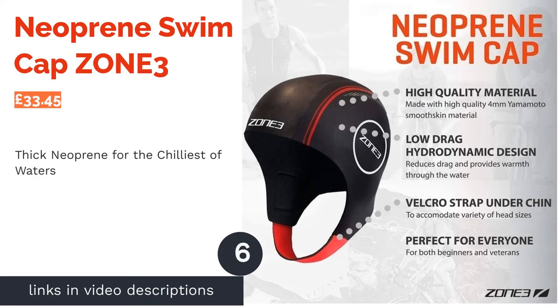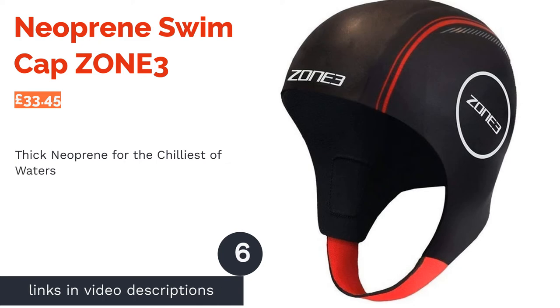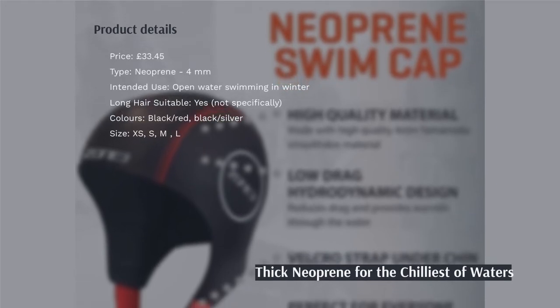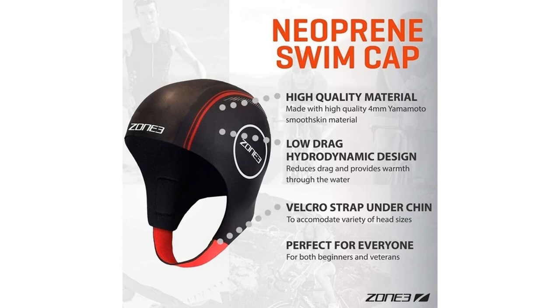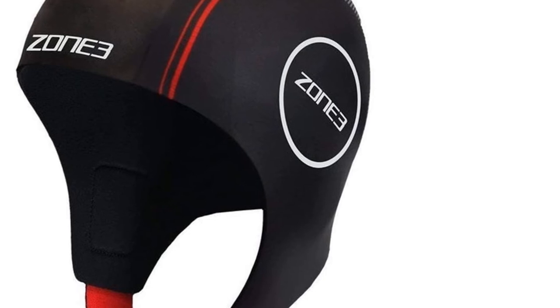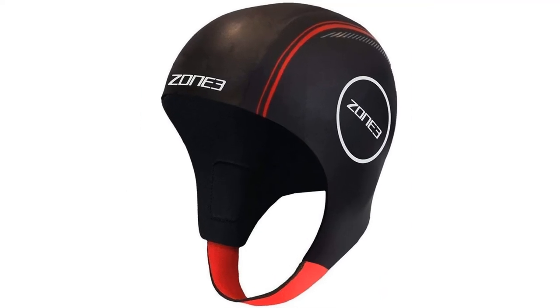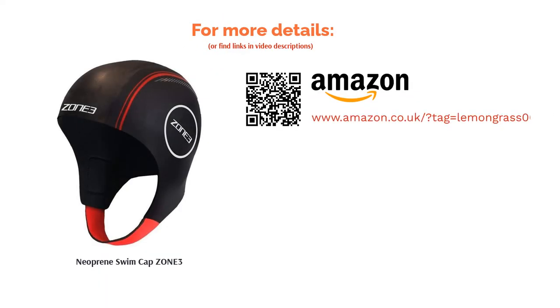The next product in our list is the Neoprene Swim Cap Zone 3. Being constructed from high quality Yamamoto Smooth Skin Neoprene ensures this cap won't let your head down. At 4mm thick it's also perfectly capable of handling the frigid winter waters all over the UK. The low drag hydrodynamic design will help you to slice through the open waters, giving you that added bit of security and glide against the elements. It also features a Velcro chin strap and comes in four sizes, providing a remarkably secure fit that needs to be felt to be believed.